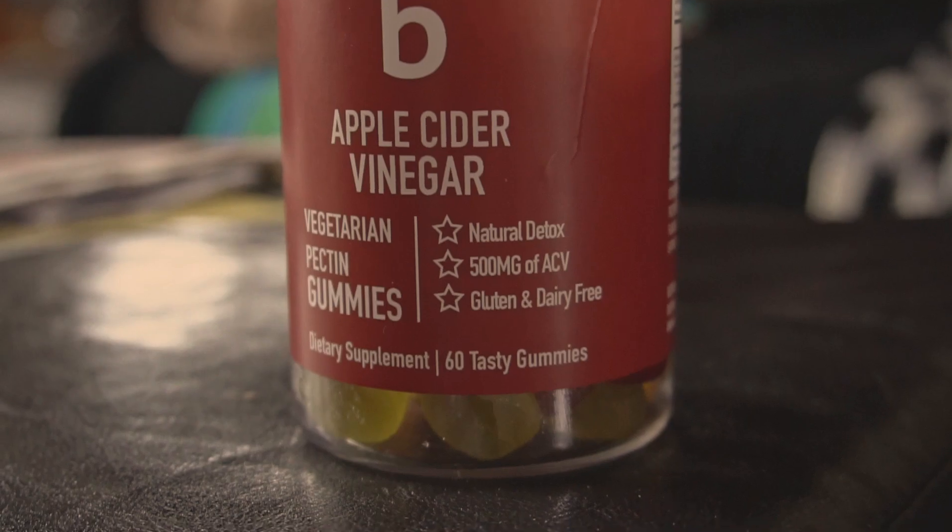It's a natural detox. It's gluten and dairy-free, which is very nice for a lot of people who can't have gluten or choose not to eat dairy. It comes sealed for protection and there are also 60 gummies inside. I'd already taken one earlier today, so I'm only going to take one right now. This is kind of what the little gummy looks like up close.